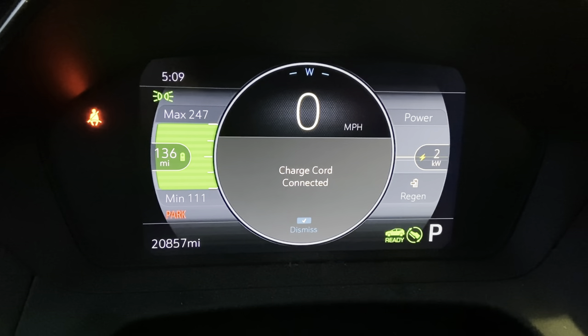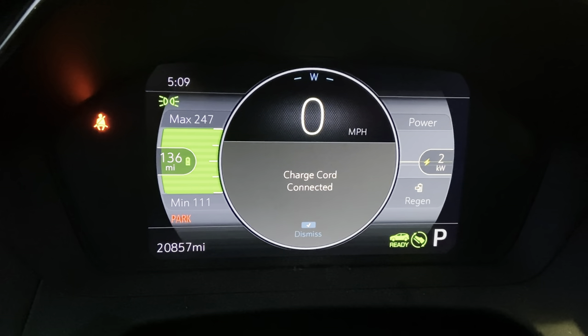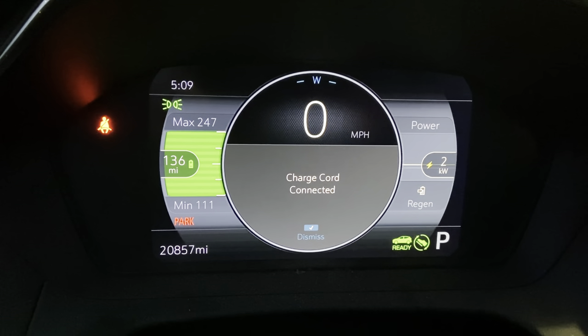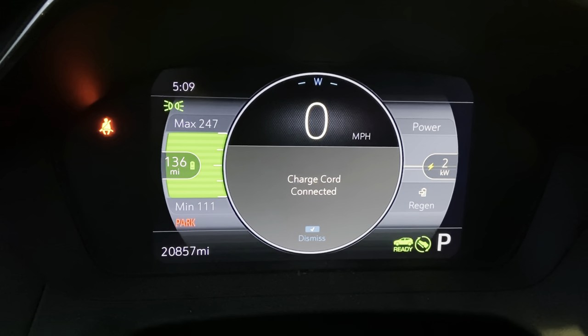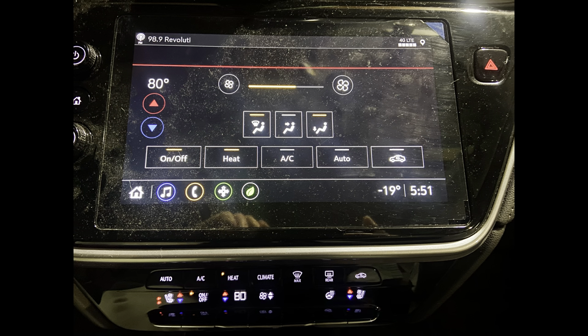If you turn the heater on and it's this cold out, you'll use about 10 kilowatt hours to heat the car for the first couple of minutes. So by keeping it plugged into the shore power you use a lot less electricity.